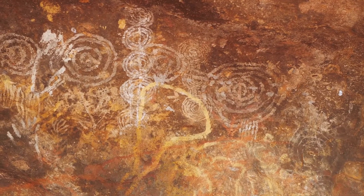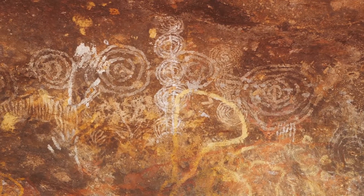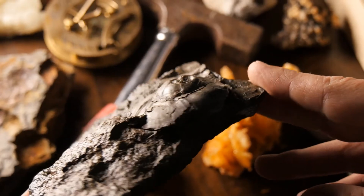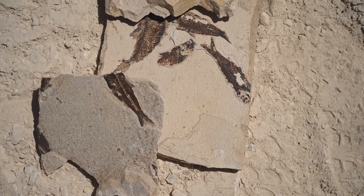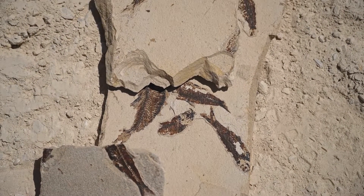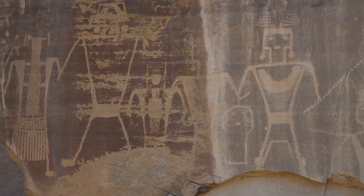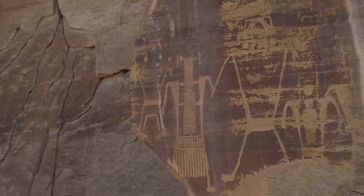This interpretation of the Horned Serpent painting has profound implications for our understanding of indigenous knowledge systems. It suggests that the Sand People may have been practising a form of paleontology thousands of years before the emergence of Western science — observing, interpreting and incorporating their understanding of fossils into their world view. This ancient knowledge, woven into the fabric of their culture, challenges us to reconsider our own perspectives on history, science and the interconnectedness of all living things.